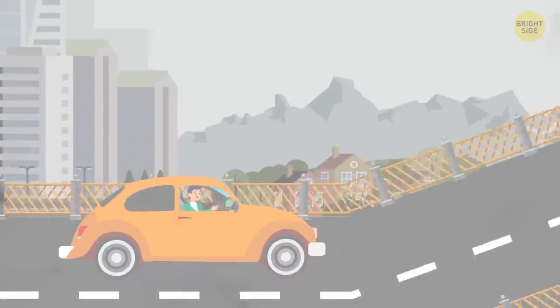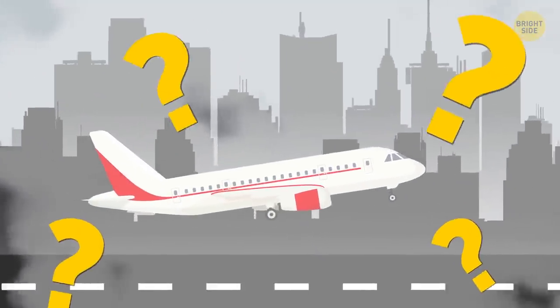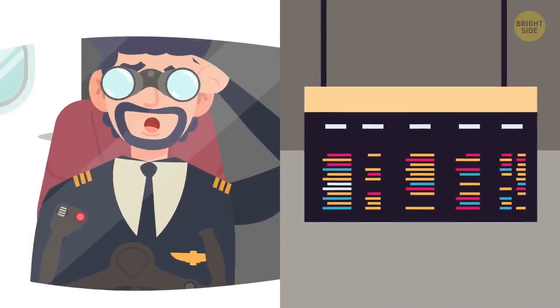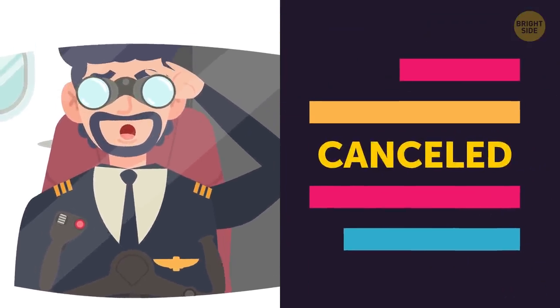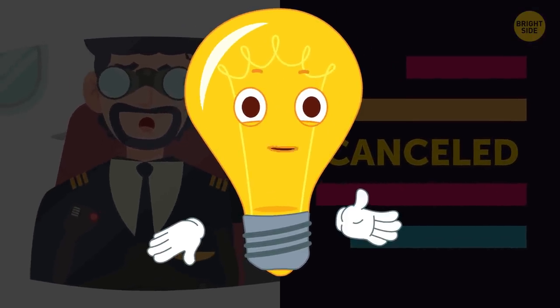As we know, driving in fog can be a terrifying experience. But what about landing in an airplane in foggy weather? How do planes land with no visibility while hundreds of flights get canceled for the same reason? Well, folks, it's time to clear the air about this mystery.